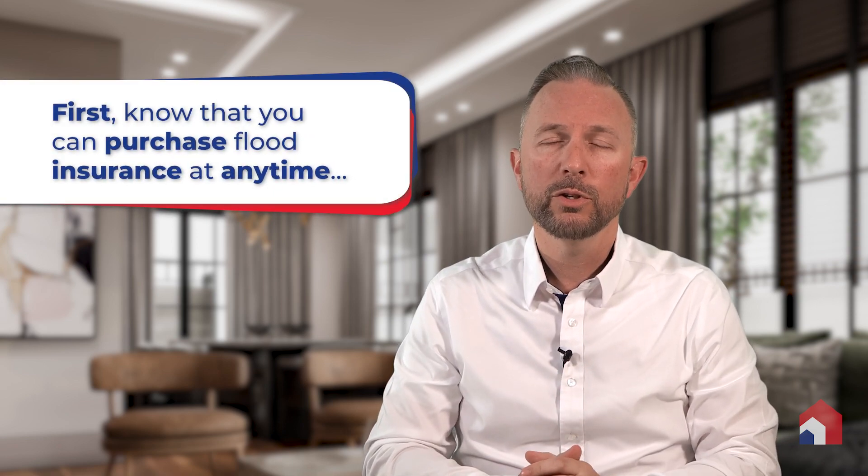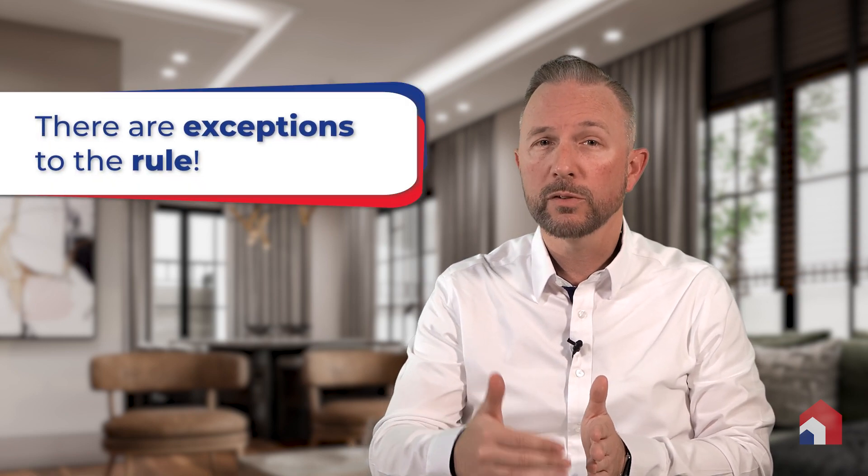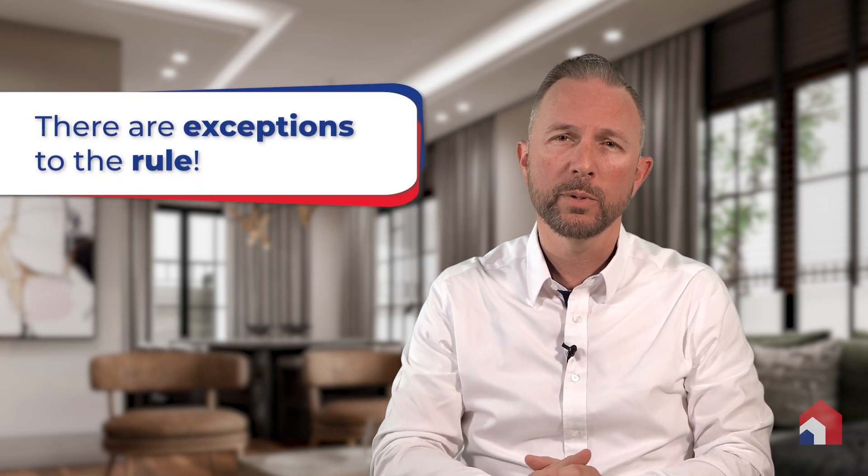First, I want you to know that you can purchase flood insurance at any time. There's normally a 30-day waiting period before the policy will go into effect, but there are also exceptions to that rule. The first would be that if you initially purchase flood insurance while you're securing, adjusting, or renewing a loan, that policy can go into effect immediately.